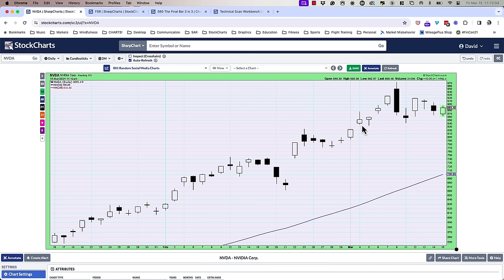A shooting star is when you have the open and close near the lower end of the day, limited lower shadow, long upper shadow. Then the bearish engulfing pattern is a two-bar pattern — Thursday into Friday. You have an up day and a down day. Day two's body engulfs day one's body — the open-to-close range on day two is wider than day one — and that's a bearish engulfing pattern.